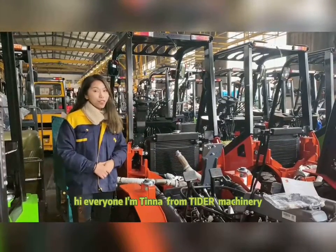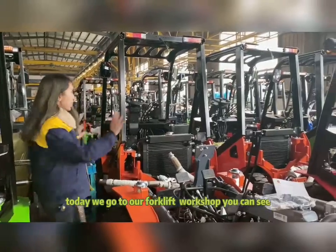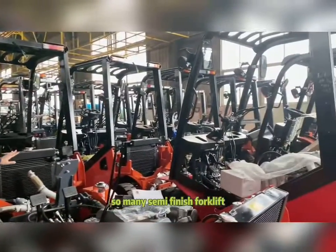Hello everyone, I'm Tina from Tiger Machinery. Today we go to the workshop. You can see so many semi-finished forklifts.